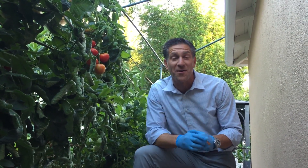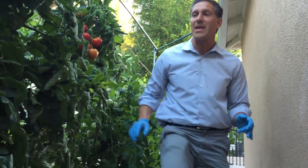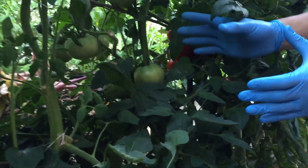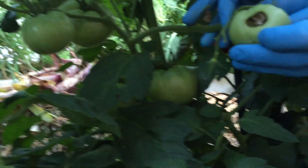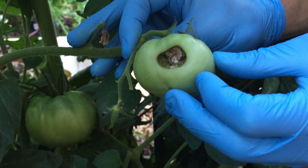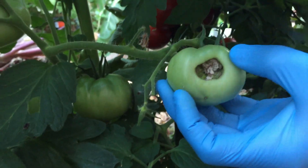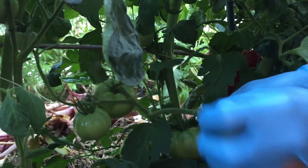We're in the month of July, and one of the first things I want to share is right near here. These are the Better Boy variety tomatoes, and if you take a look on this side, it looks like a caterpillar got to this one and started chewing at it. We're going to remove this tomato so that all of the plant's energy and resources go into the other tomatoes.